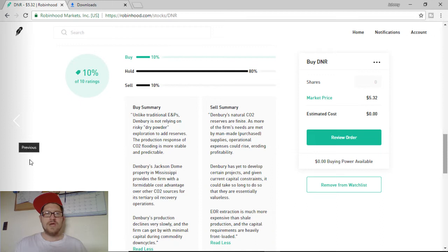Unlike traditional E&Ps, Denbury is not relying on risky dry powder exploitation or exploration to add reserves. The production response of CO2 flooding is more stable and predictable. Denbury's Jackson Dome property in Mississippi provides the firm with formidable cost advantages over the CO2 sources for its tertiary oil recovery operations. Also, Denbury's production declines very slowly, and the firm can get by with minimum capital during commodity down cycles, which is great.